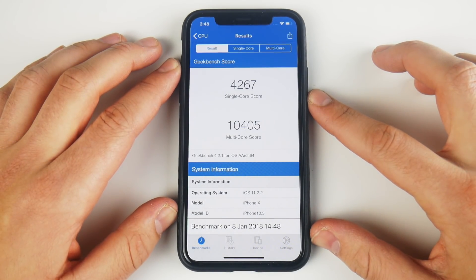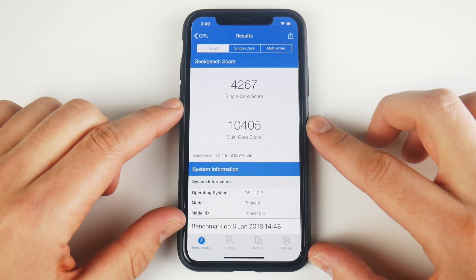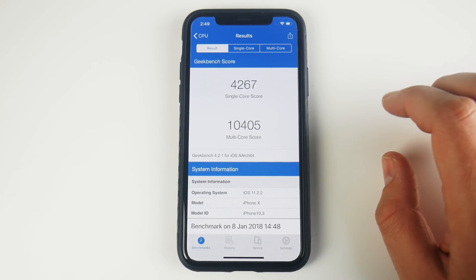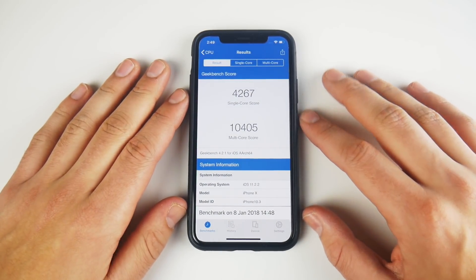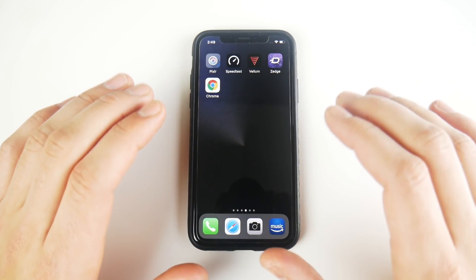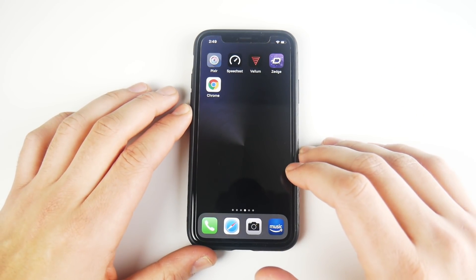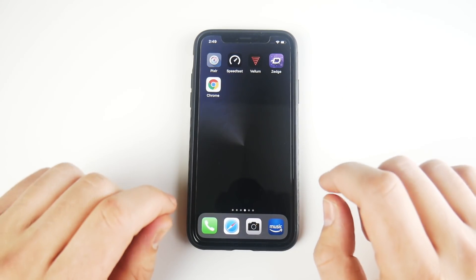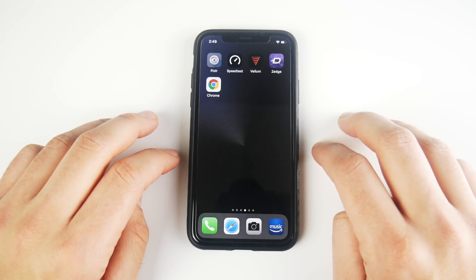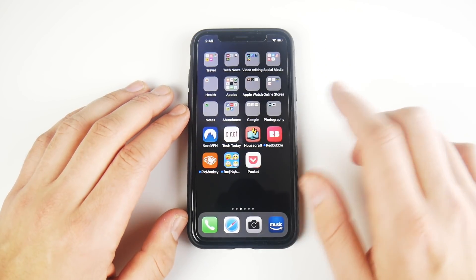The final scores are in: 4267 on the single core and 10,405 on the multi-core. So there is an improvement in performance on GeekBench, meaning we should see updates to fluidity and speed going forward. The real important thing here is the Spectre and Meltdown issues — vulnerabilities announced about a week ago that basically affect all Android phones, PCs, and Apple devices. Apple controls their hardware and software so they're able to push out security updates quickly.